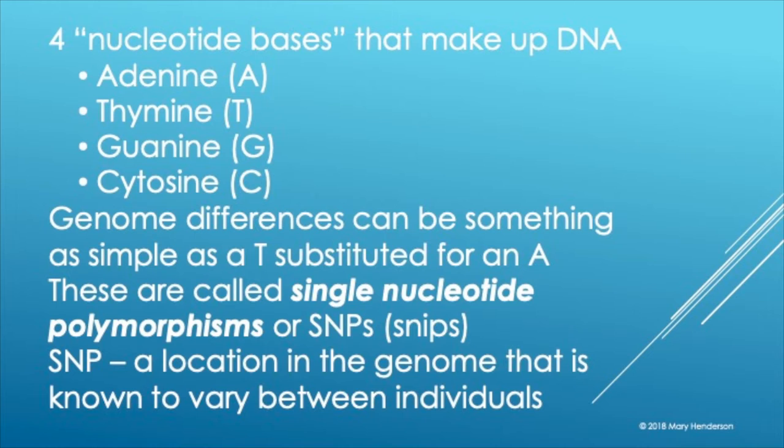So we've got adenine, thymine, guanine, and cytosine. If you were to look at your raw results, you would just see the letter of each one of those nucleotide bases. A and T pair together, G and C pair together. A genomic difference can be something as simple as just one of those letters — one nucleotide base — being replaced with another one, such as thymine being substituted for adenine.